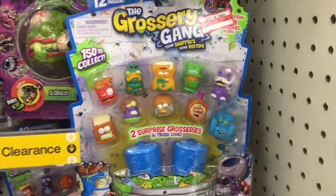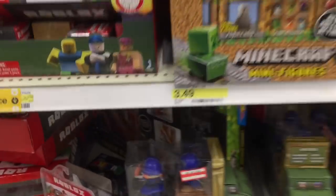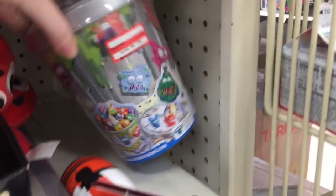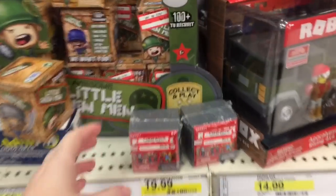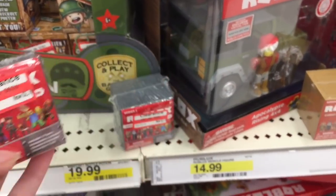Down the action figure aisle they have more of the Grocery Gang packs, Mad Balls, some Minecraft. Oh, and down here the little army men are on clearance too. Oh here's a Grocery Gang trash can — the price is backwards, that's cool. I never bought that guy. So Little Green Men, as well as Roblox — it looks like just the series one Roblox are on clearance.